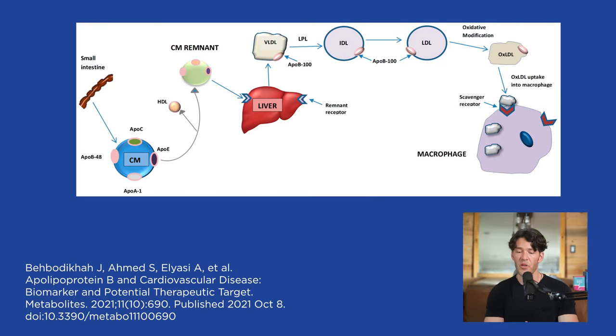Dietary cholesterol has little impact on serum cholesterol. Most of the cholesterol you should be concerned about — your atherogenic VLDL, IDL, LDL, and Lp(a) — all of which have apolipoprotein B — is made by your liver. That's why it is also important to look at your liver enzymes.